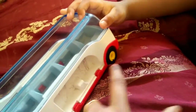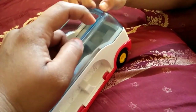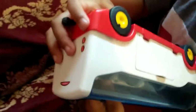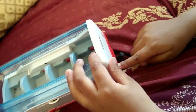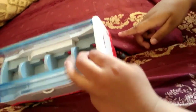What color is it? Which one? It's blue. Again? What color is it? Which one? It's orange.